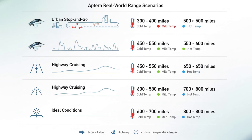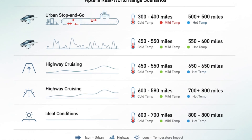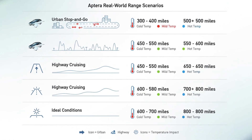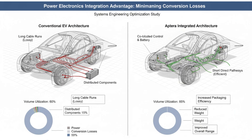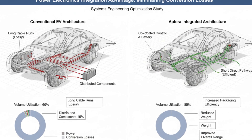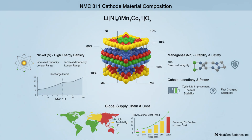Instead of designing three different cars, Aptera designs one system that adapts. What makes this even more interesting is how the battery integrates into the vehicle itself. The pack doesn't just sit in the car — it is part of the structure. The bus bars and mounting architecture contribute to rigidity while reducing unnecessary material, saving weight and improving efficiency without compromising safety.